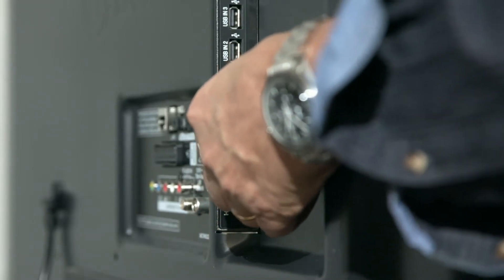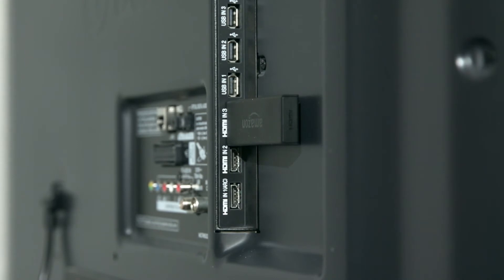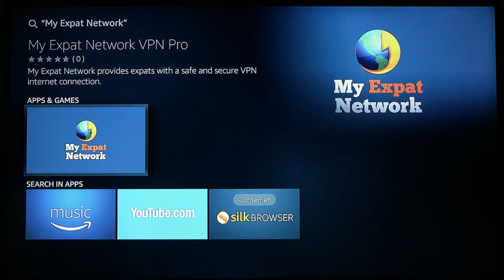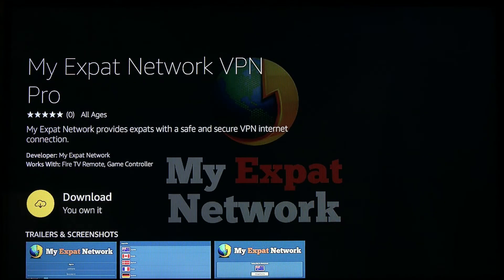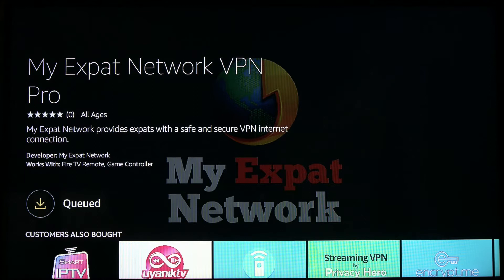The Firestick connects to your TV via the HDMI port. Our free app is available from the Amazon store and is easily downloaded to your Firestick in just a matter of seconds.